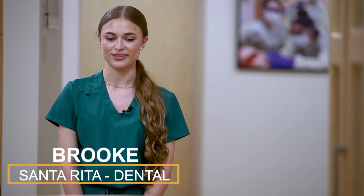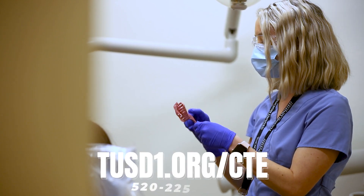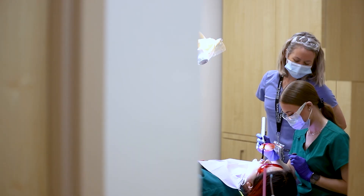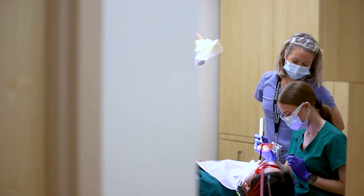I like the CTE dental program because we get to learn a lot of things throughout the three years that we do this. We get to be in the lab all the time, being hands-on and really getting in there, being able to perform what we would out in the field.